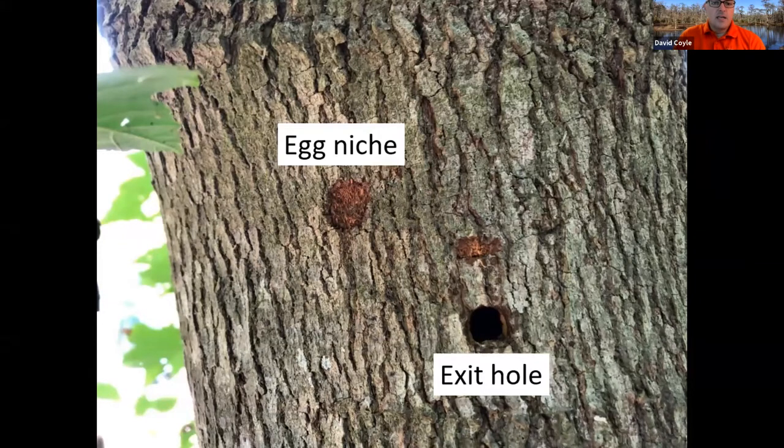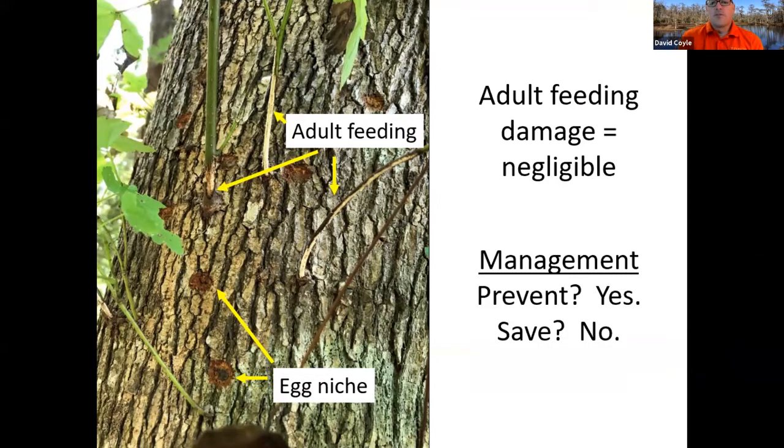The adults do feed a little bit on some of the tender shoots, but this damage is negligible to the tree — it does little to no damage whatsoever. The real damage is from that larval feeding on the wood, which breaks down the structural integrity and causes breakage. Can you prevent these things? There's some evidence that insecticides can work, though not with great efficacy. Can you save a tree once it has Asian longhorn beetle? At this point, no. Once a tree has Asian longhorn beetle, that tree is destined to be cut down and chipped up.